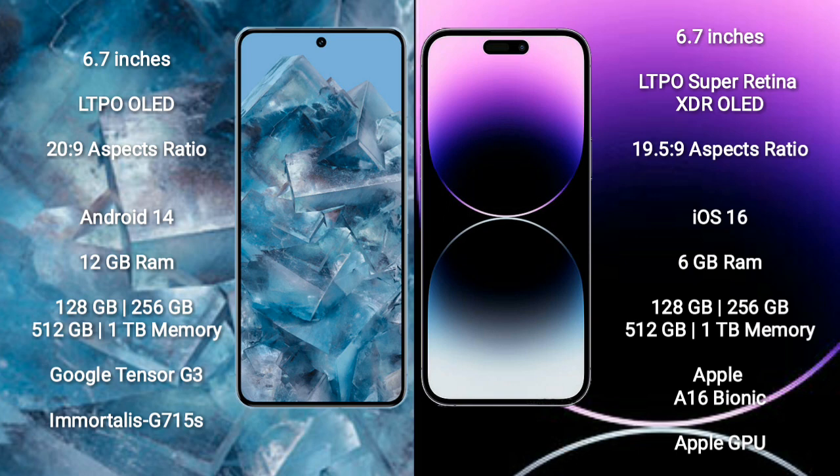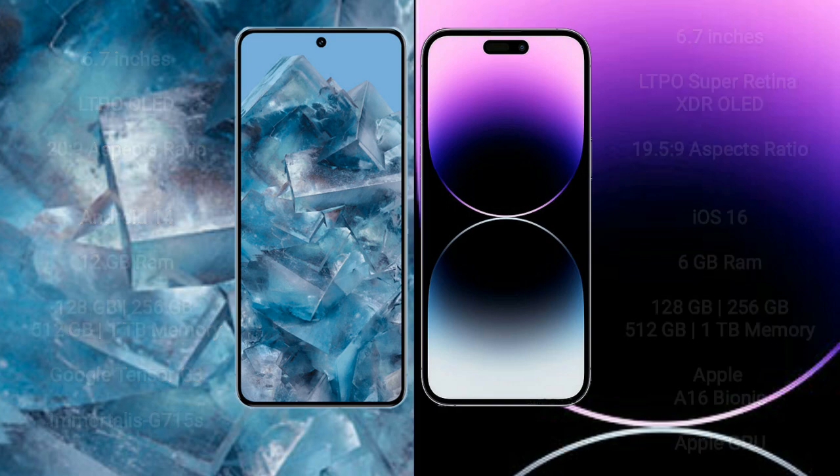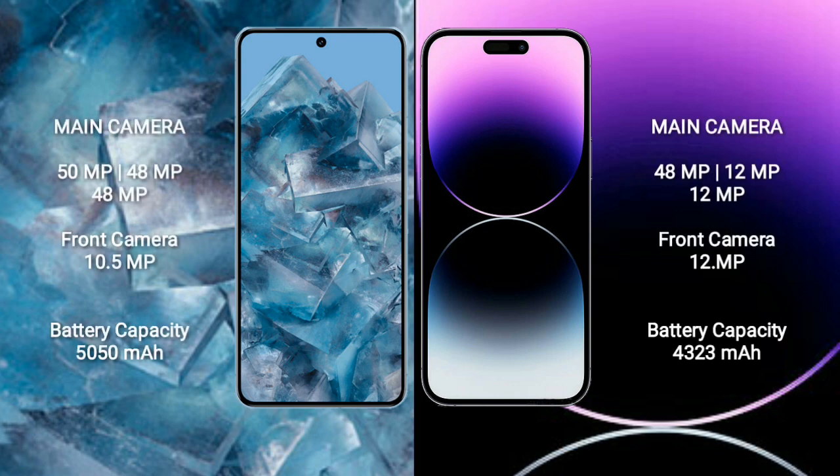iPhone 14 Pro Max comes with 6GB RAM and 128GB, 256GB, 512GB, or 1TB internal storage, with an Apple A16 Bionic processor and Apple Graphics GPU.